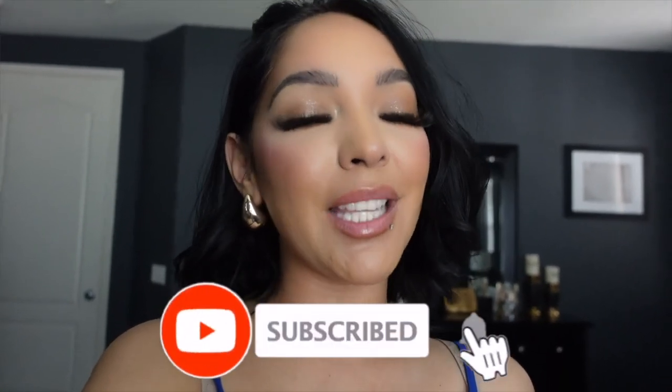I am Itza Arroyo. If you are a doll that loves fashion and beauty content, make sure to hit that subscribe button, turn on your post notifications because I post every Wednesday, and please hit that like button on today's video.